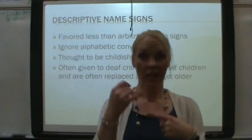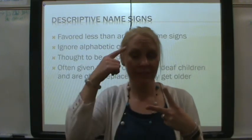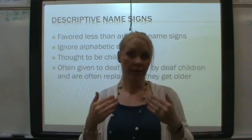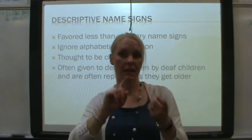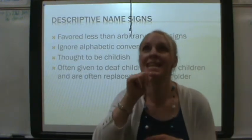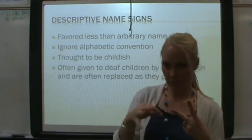Now, descriptive name signs: if arbitrary is thought of as grown-up and mature, descriptive name signs are not — they're considered childish. A Deaf person can start with one name sign as a child, and as they grow up their name sign can change. Descriptive name signs do not use the alphabet. If you use the alphabet, that will be a combined name sign. Descriptive name signs use a sign that describes the person.